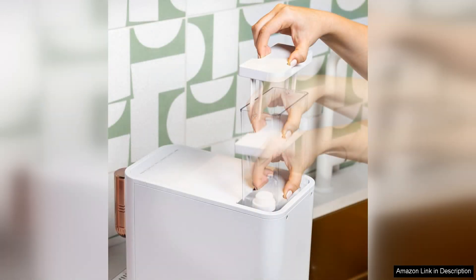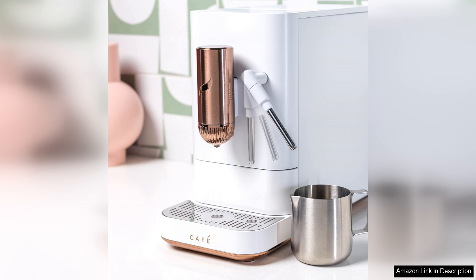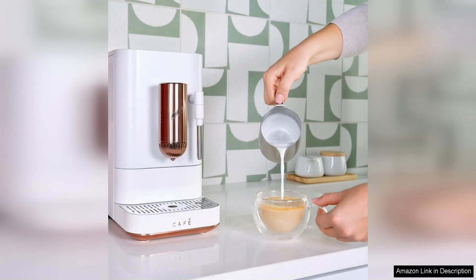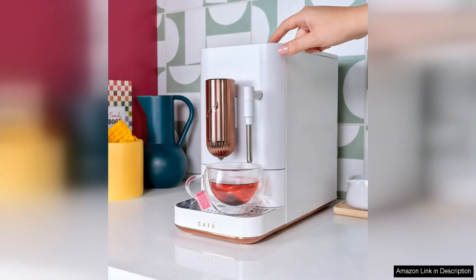The milk frother is another standout feature of this machine. It froths milk to the perfect consistency for lattes and cappuccinos, creating a creamy and luxurious texture that enhances the overall coffee drinking experience. Whether you prefer a light and airy foam or a thick and creamy froth, this machine has you covered.